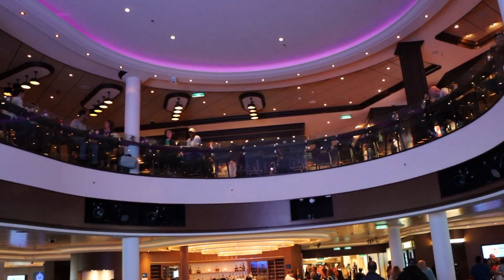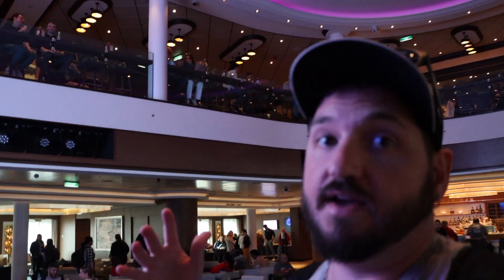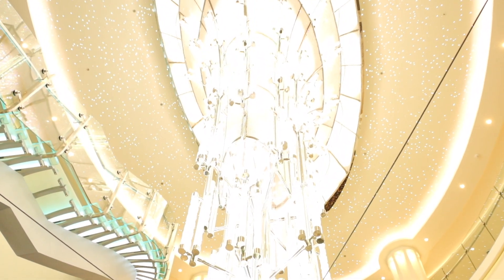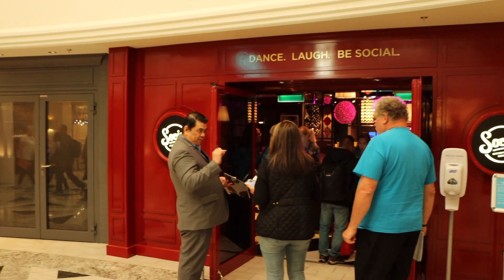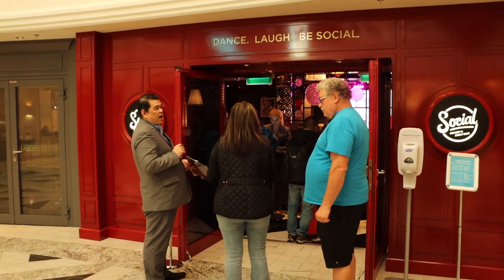This is also the lower level of the Local Bar, so this is where they have some live entertainment that you can watch from either the Local Bar or from Deck 6. Here midship on Deck 6, to the left we have The Social — a nightclub and comedy club as well. This is where we'll hear some comedians a little bit later.